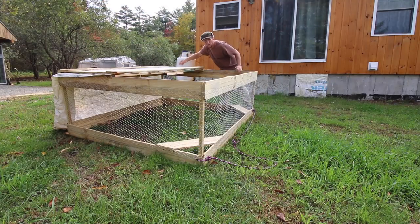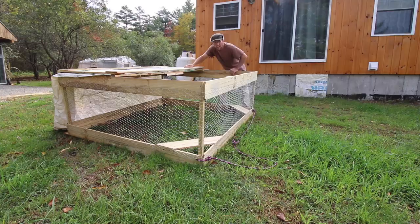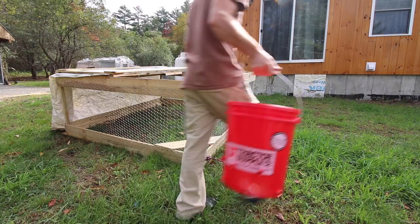This chicken tractor is so easy to build and so easy to move. I'm going to have to replace the whole fleet of chicken tractors we already have — we'll use them next year for greenhouses. I'll be building a lot of these throughout the winter. This design has worked so nice, it's so light and easy to move.